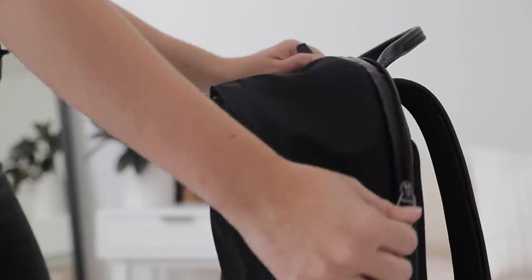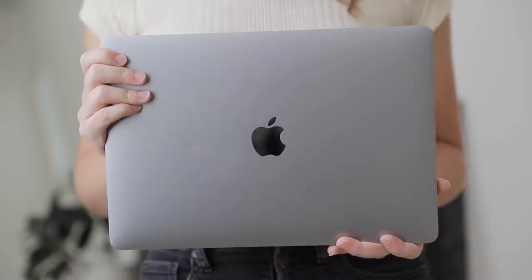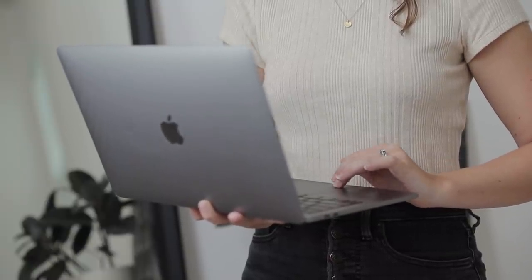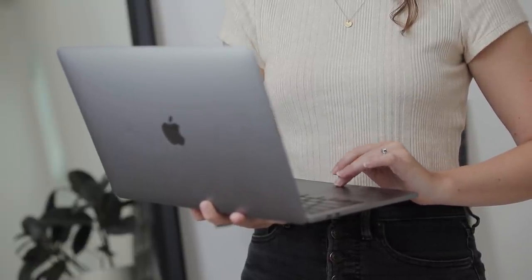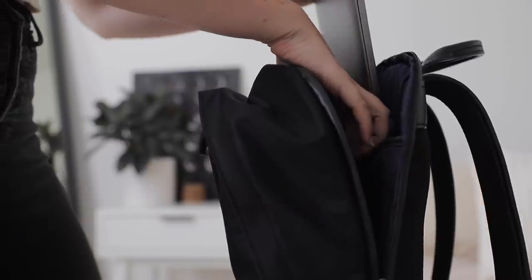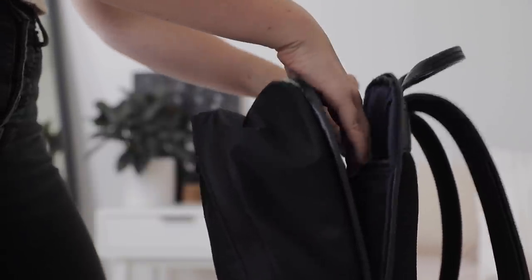As for the essentials I actually pack in my backpack, one of the first things I always bring is my laptop — the MacBook Pro. I've had it for a few years and find it really helpful to bring, even on vacation. As someone who's self-employed, situations come up that require a laptop. Even if I'm not planning to use it extensively, I like having it for those few hours when it really comes in handy, like getting emails done or watching something while flying.